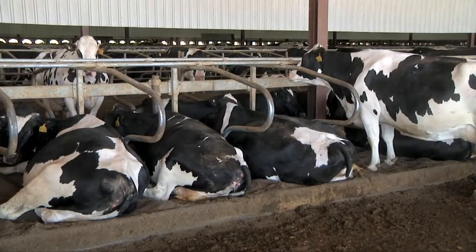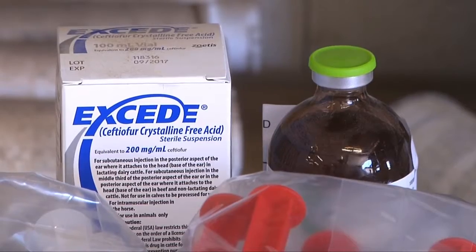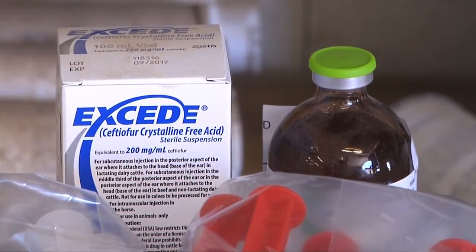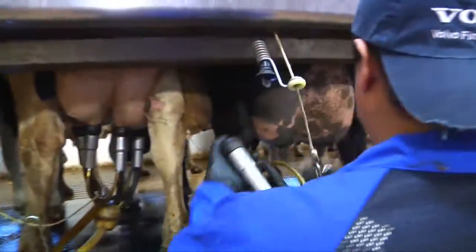They also focus on keeping cows comfortable and healthy and responsibly using antibiotics. Our cows are screened and tested, and if we do treat one for whatever reason, antibiotic use is minimal here.